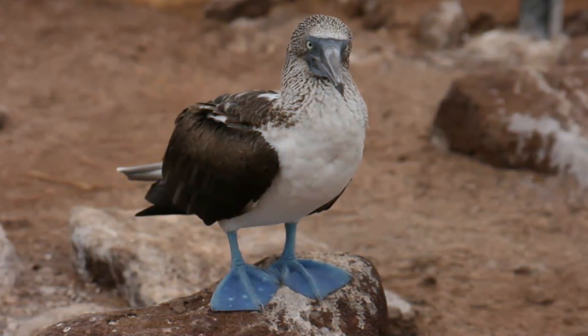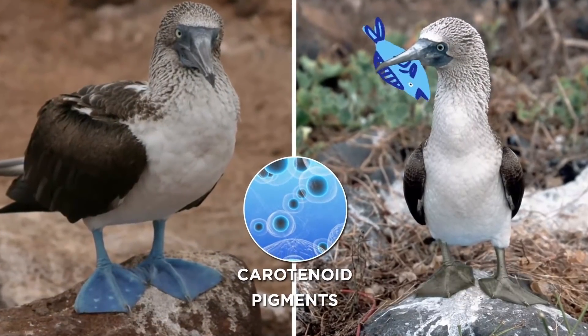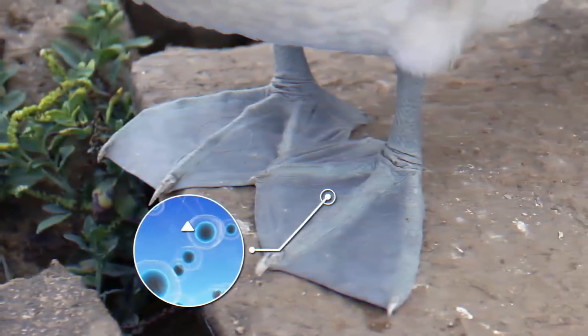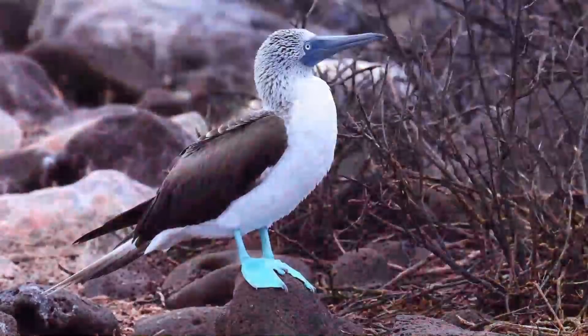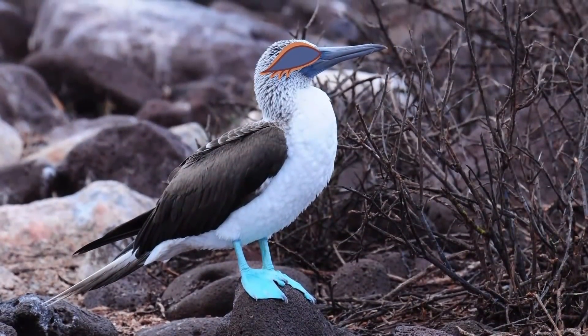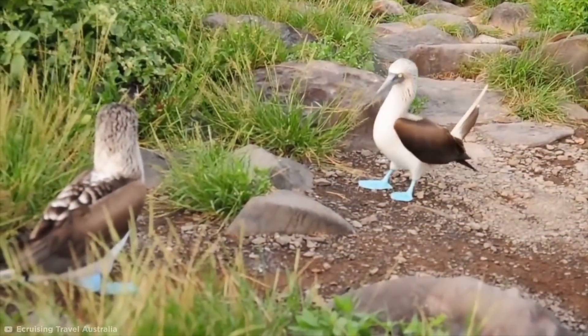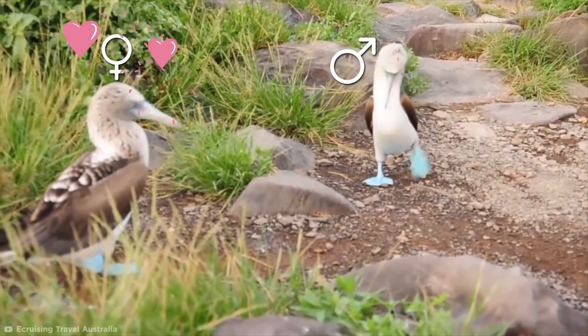The reason why boobies have blue feet is because carotenoid pigments, which the birds get through their diet, are concentrated in their feet, making them appear blue. The higher the concentration, the more intense the color is. And there's a major benefit to having the most brilliant blue feet if you're a booby.